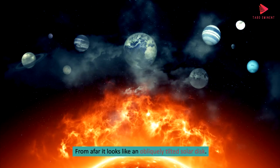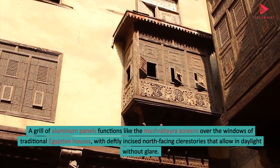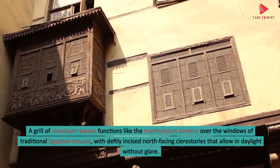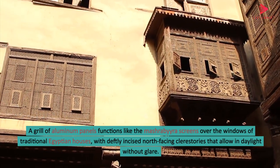From afar it looks like an obliquely tilted solar disk. A grille of aluminum panels functions like the Mashrabiya screens over the windows of traditional Egyptian houses, with deftly incised north-facing clerestories that allow in daylight without glare.